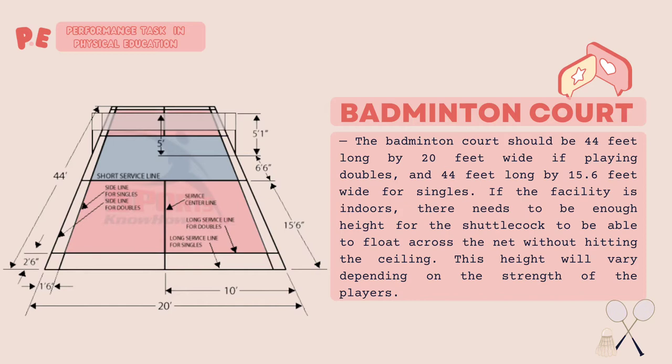If the facility is indoors, there needs to be enough height for the shuttlecock to be able to float across the net without hitting the ceiling. This height will vary depending on the strength of the player.